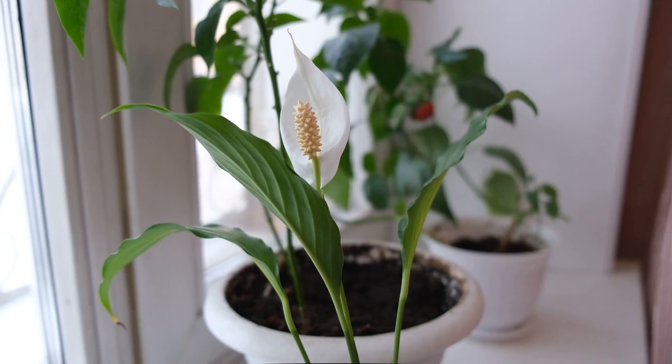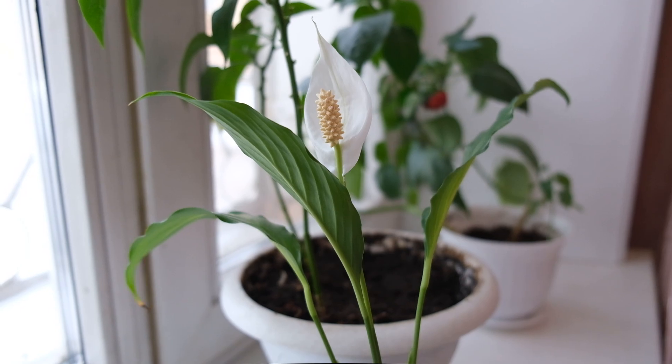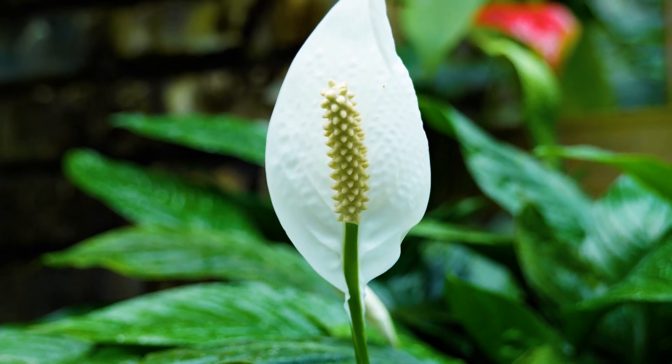Peace lily can add green height in the corner of your living room in winter, producing flag-like white flowers. Place this plant away from children and pets as it is poisonous.